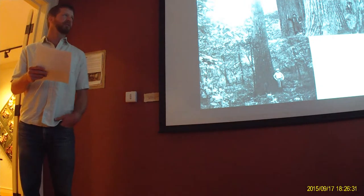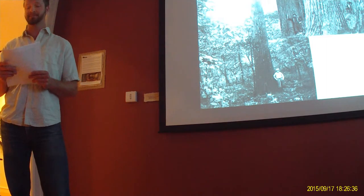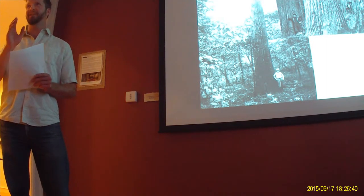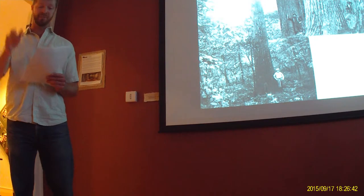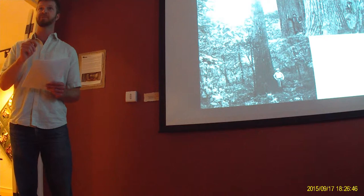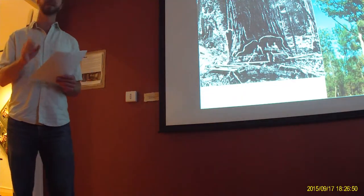Before the turn of the 20th century, the eastern half of the United States was dominated by the American chestnut tree. The American chestnut grew on over 200 million acres in the eastern United States, from Maine to Florida. An estimated 4 billion American chestnut trees grew within this range, and in some areas, one in every four hardwood trees was chestnut.